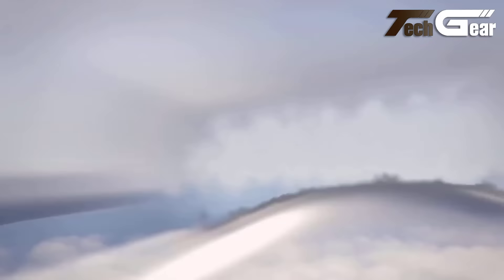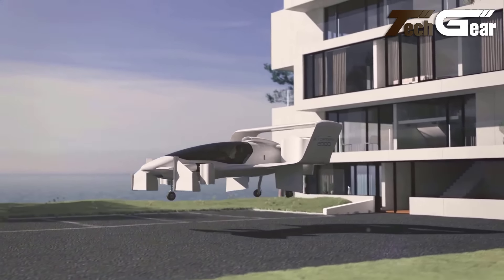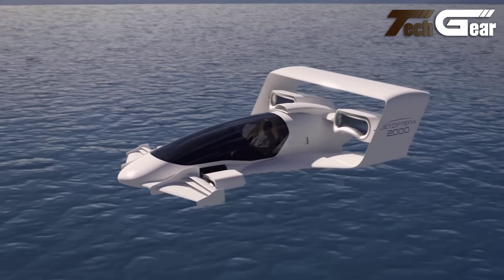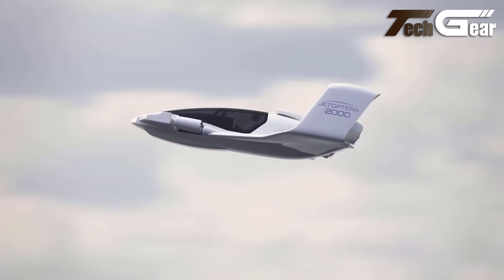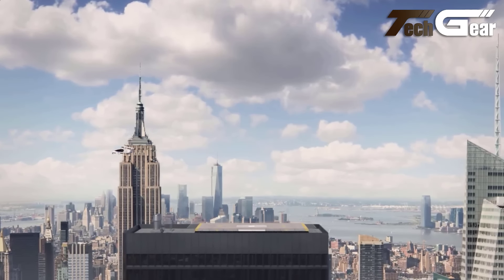Its lightweight, high-wing structure, panoramic windows, and quiet operation — 45 decibels during forward flight — make it ideal for city environments. With a maximum payload of over 1,000 pounds and fixed tricycle landing gear, the Midnight is poised to become a leader in advanced air mobility, offering a safe, efficient, and environmentally friendly transportation solution.